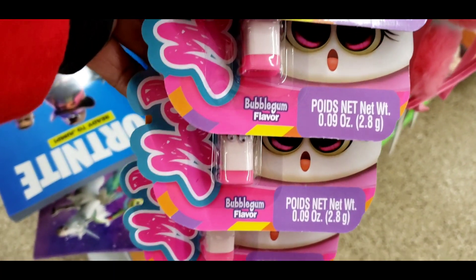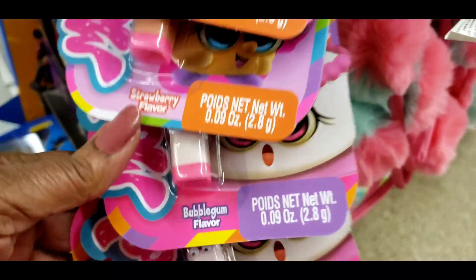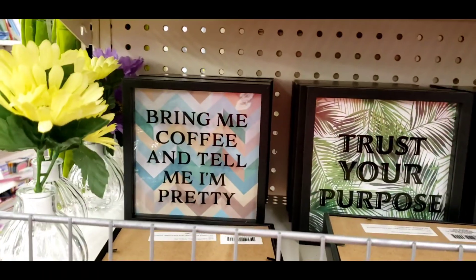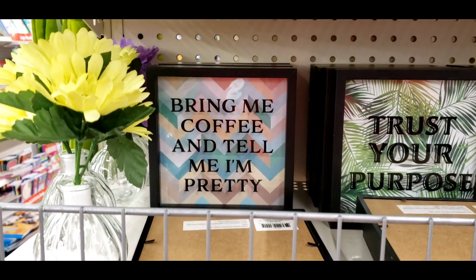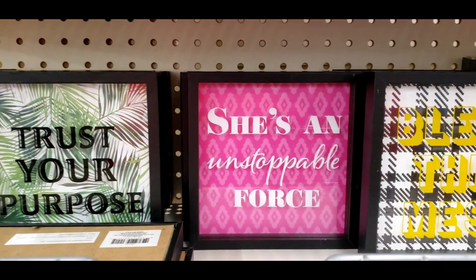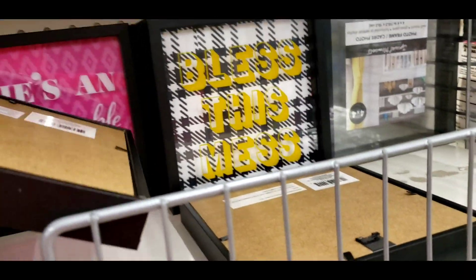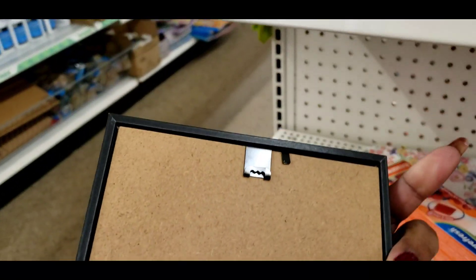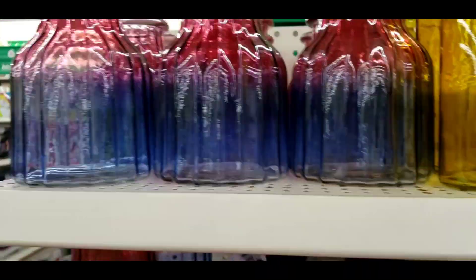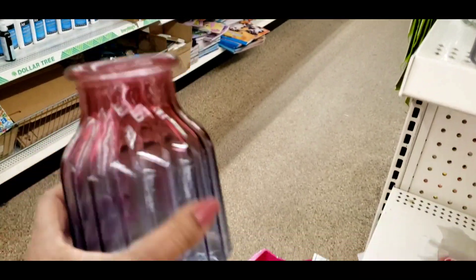We got a bubble gum one down here — that's what that one looks like. I think they had these before, you guys. At least some of them: 'Bring Me Coffee and Tell Me I'm Pretty,' 'Trust Your Purpose,' 'She's an Unstoppable Force,' 'Bless This Mess' — they're all just travel boxes to hang on here. Oh my god, OMG to the double G — holy macaroni!